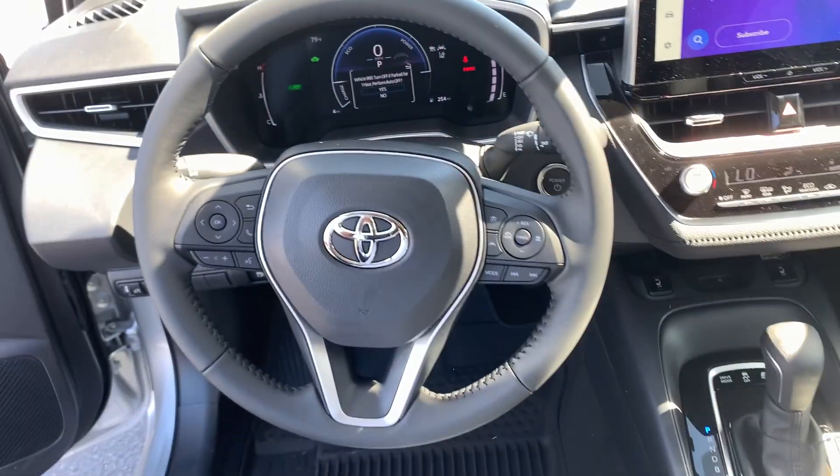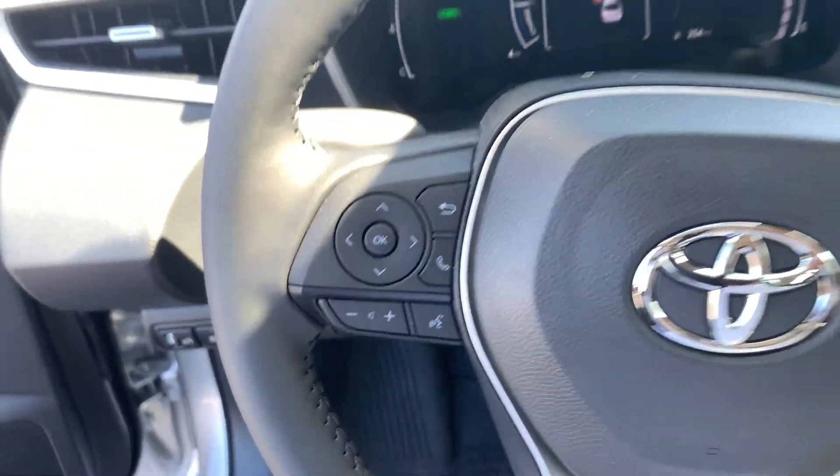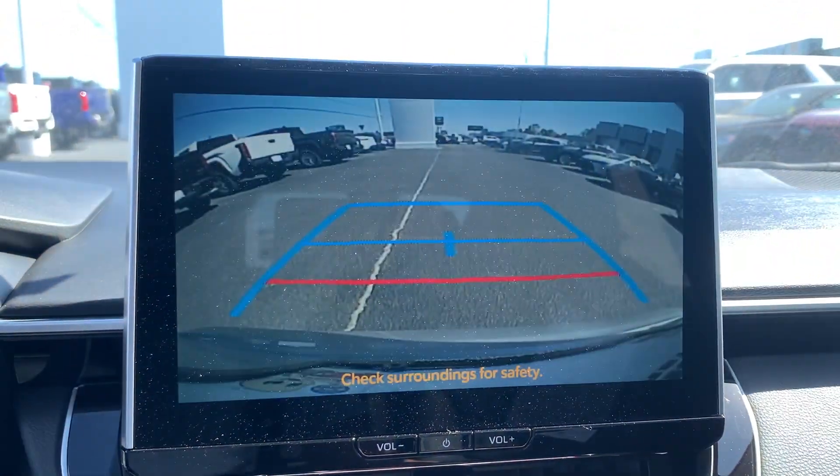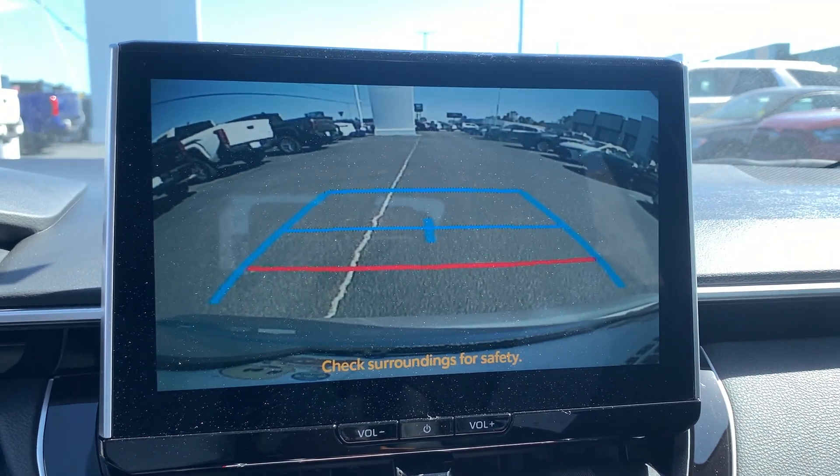The following are some of this vehicle's highlighted options: keyless entry, moonroof, backup camera, heated mirrors, satellite radio, power driver's seat, heated front seat, aluminum wheels, alarm, and electronic stability control.